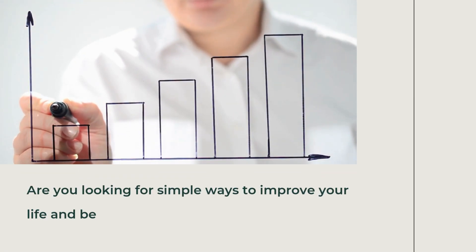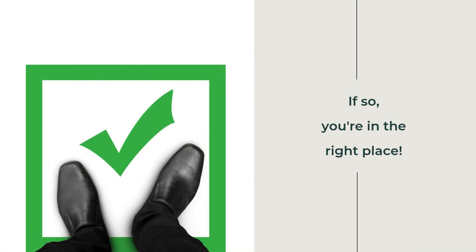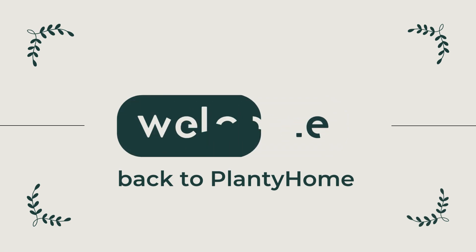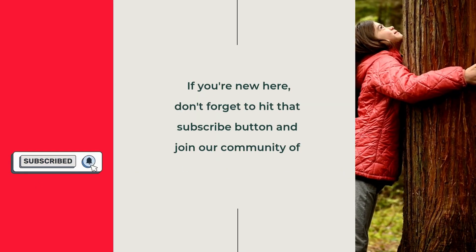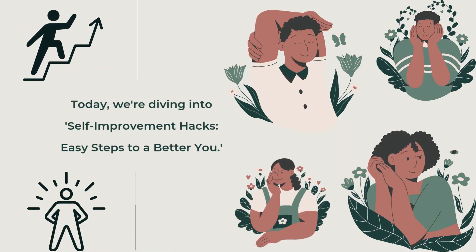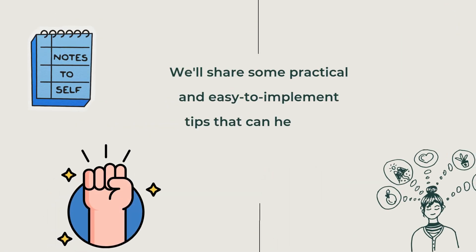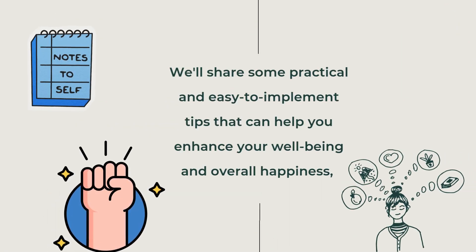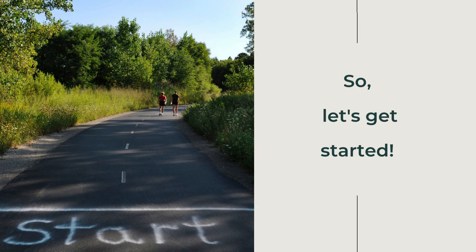Are you looking for simple ways to improve your life and become the best version of yourself? If so, you're in the right place! Welcome back to Plantyhome. If you're new here, don't forget to hit that subscribe button and join our community of nature enthusiasts. Today, we're diving into self-improvement hacks — easy steps to a better you.